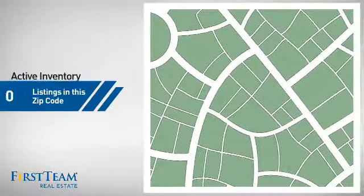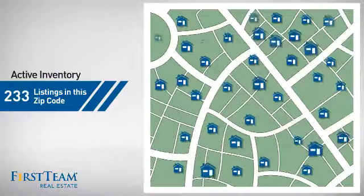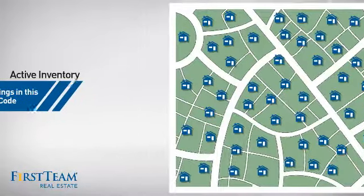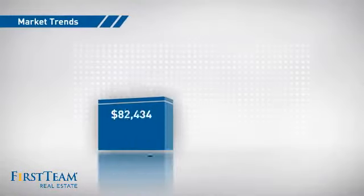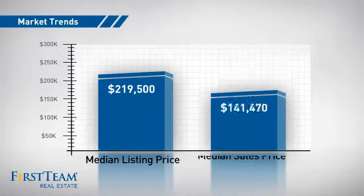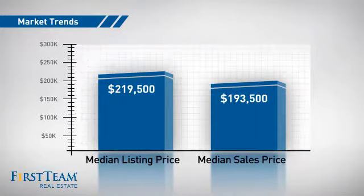Wondering how it stacks up against the competition? There are now just over 230 homes on the market within this zip code, with a median list price of just under $220,000 and a median sale price of just over $190,000.